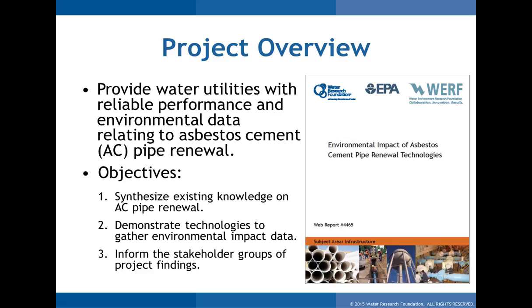This specific project was aimed at providing utilities with answers to those questions. We first synthesized existing knowledge and identified data needs. That led us to Phase 2, where we actually demonstrated some technologies. Phase 3, which this webinar is a part of, is to inform stakeholder groups of the findings and hopefully help move the process along going forward.